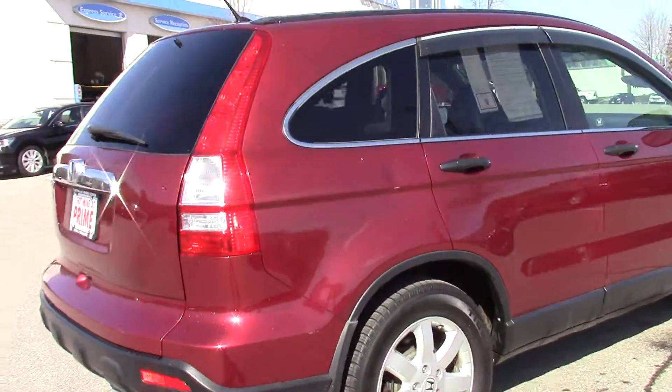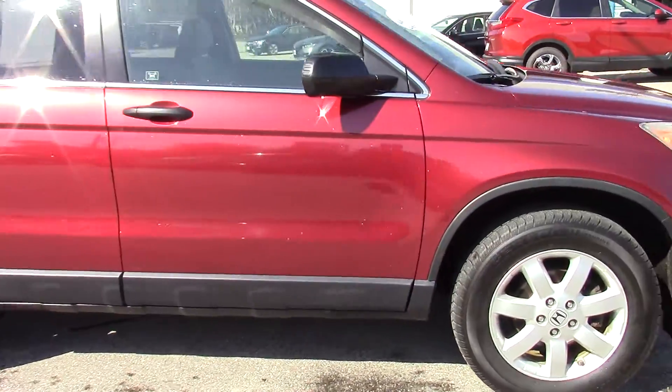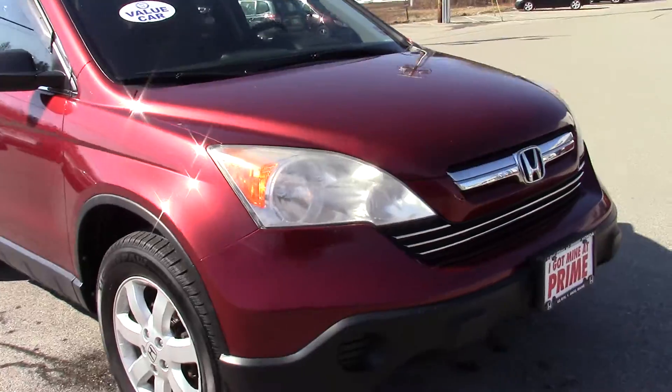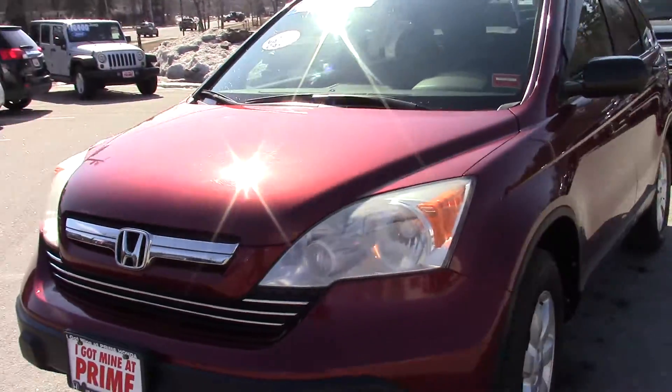It's got a very clean exterior. No dents or dings, scratches. Very clean.